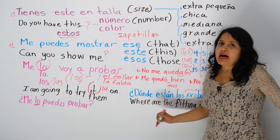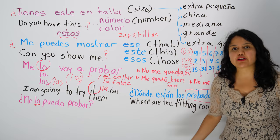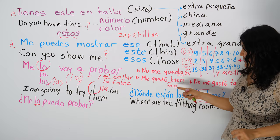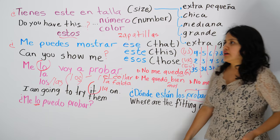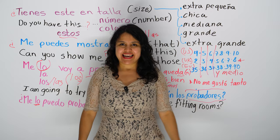But if you're super happy, you can say, oh yeah, I'm going to get this one. I liked it. It fit me well — me quedó bien. Me quedó muy bien. But you can just say, no me gustó. No me gustó el estilo — I didn't like this style. No me gustó el color. No me gustó la forma — I didn't like the shape.